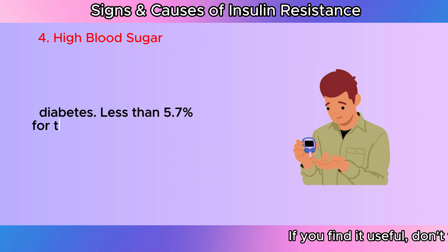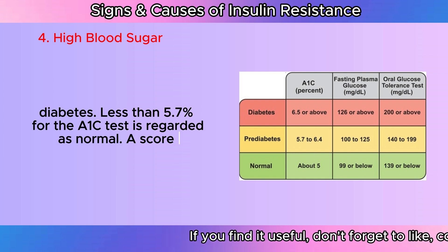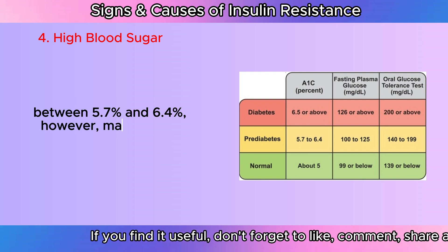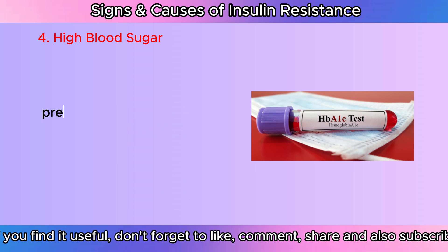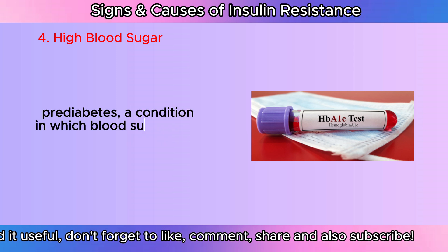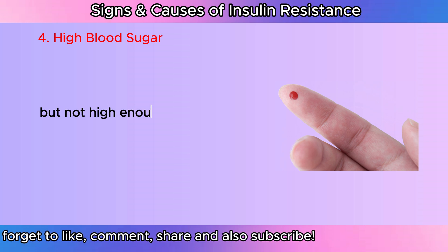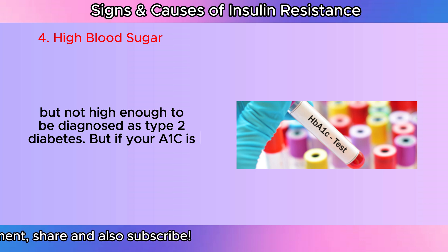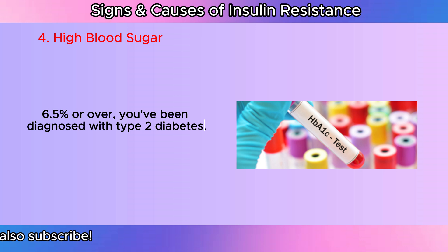Less than 5.7% for the A1C test is regarded as normal. A score between 5.7% and 6.4% may point to insulin resistance and prediabetes, a condition in which blood sugar levels are higher than normal but not high enough to be diagnosed as type 2 diabetes. But if your A1C is 6.5% or over, you've been diagnosed with type 2 diabetes.